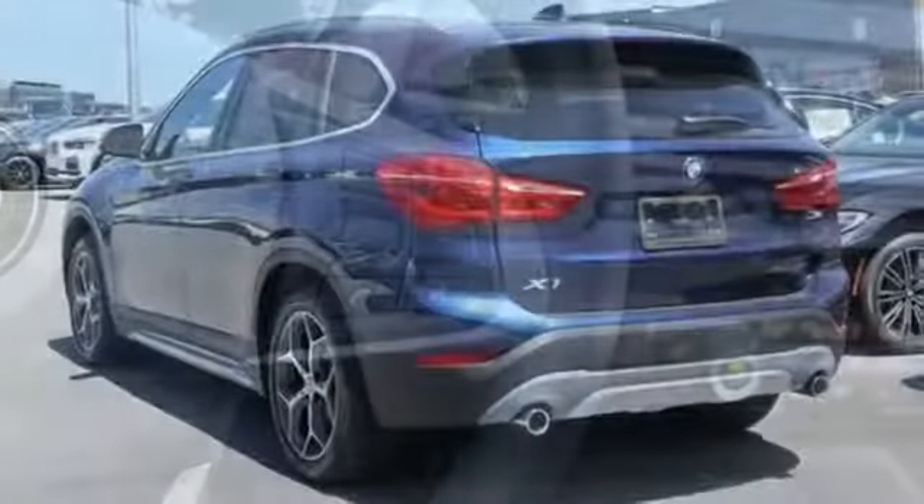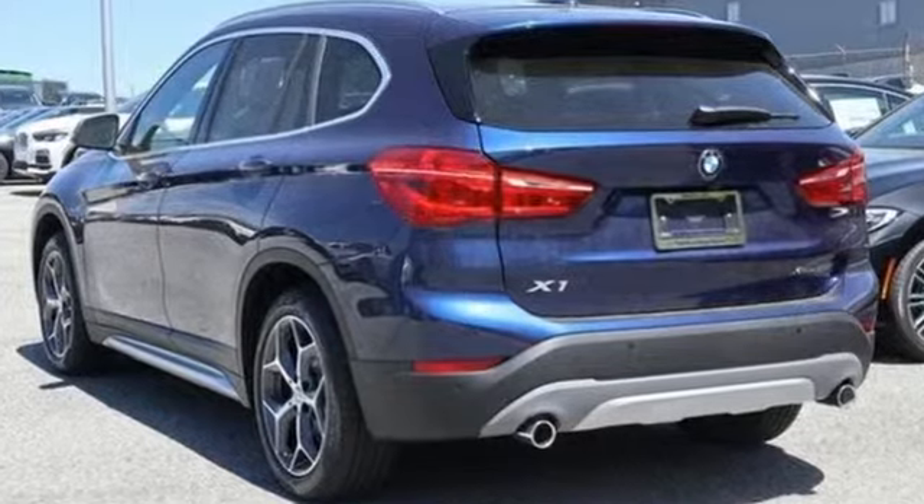BMW is adrenaline unleashed. Driving is believing — test drive it today.